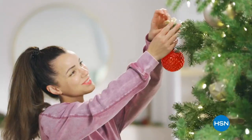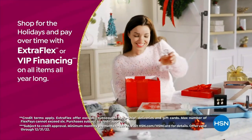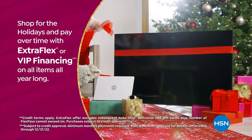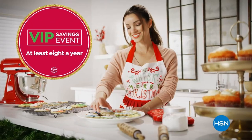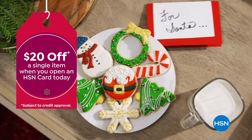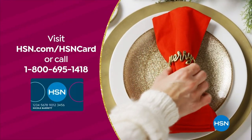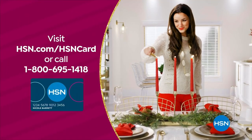Tis the season to be a VIP. Use your HSN card to get the best deals on gifts for everyone. Shop now for the holidays and pay over time with Extra Flex or VIP financing on every item, plus at least eight VIP savings events a year. The HSN card has no annual fee. Apply now and instantly get $20 off when you're approved. Visit HSN.com/hsncard or call 1-800-695-1418 for details.